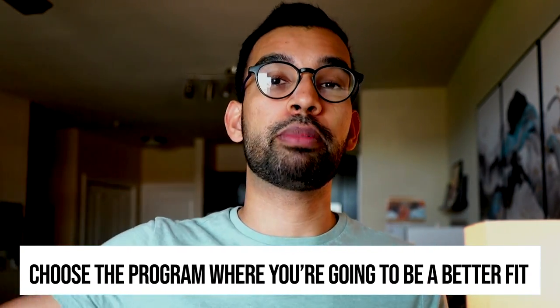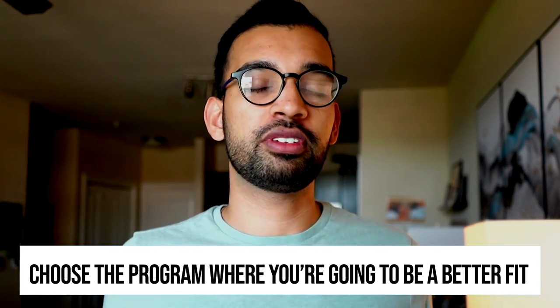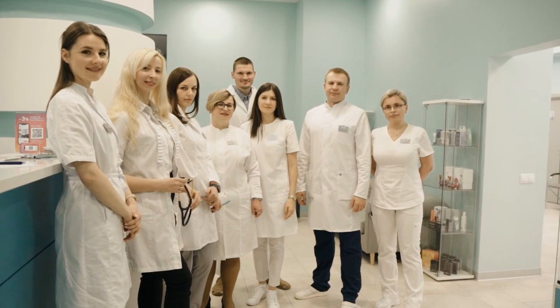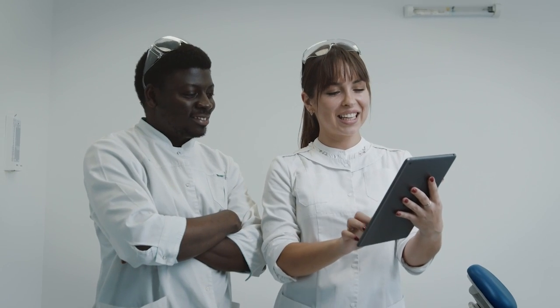One key thing I've learned is that fit is super important. Yes, location and salary matter, but if there's a program where you're going to be a better fit — a real family and camaraderie situation — your three years of residency are going to feel like you're around friends rather than just colleagues. I love my co-residents, my interns, my second years, my attendings and fellows. Work feels like a place where we're all growing and learning and facing challenges together.